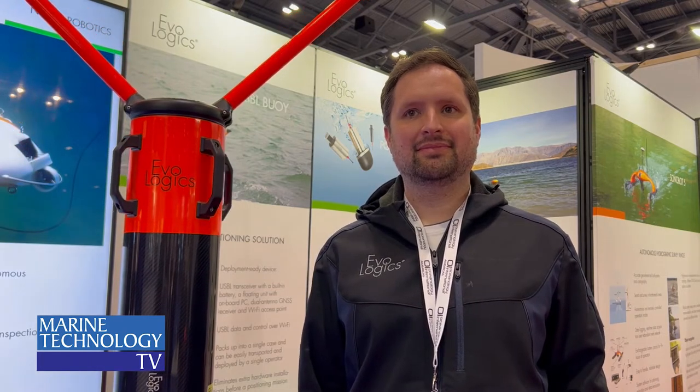This is Mike Kozlowski with Marine Technology TV, and we're here today at Oceanology International in London at the Evologics booth to discuss the recent technologies, innovations, and updates from the company. Joining us today is Francisco Bustamante, Senior Operations Manager for Evologics. Francisco, thanks for joining us. Can you give us a brief overview of your company?